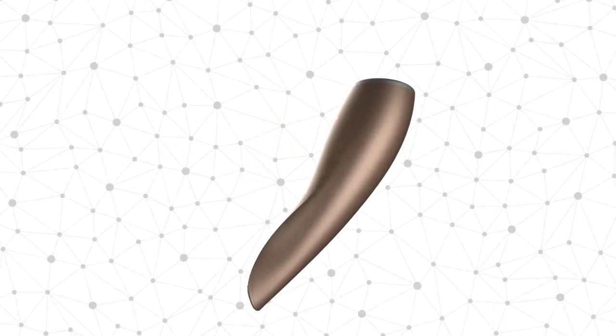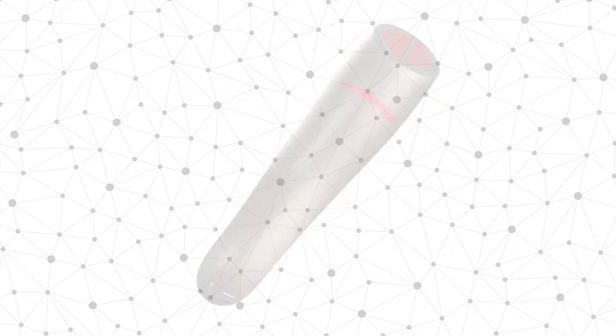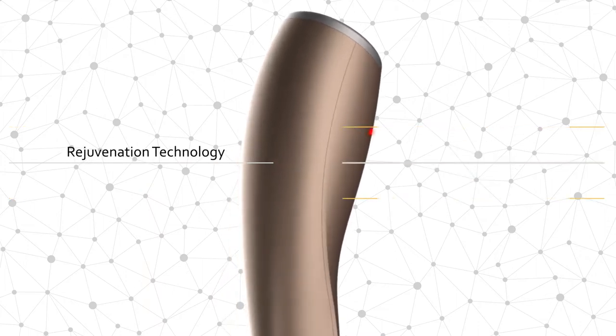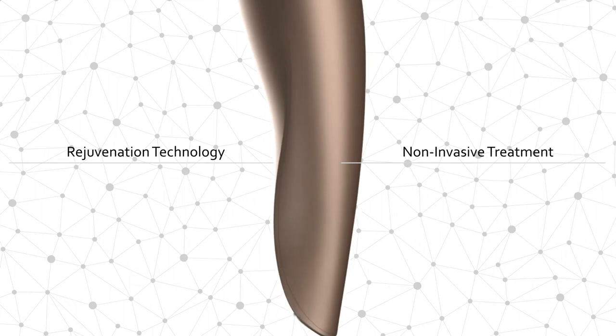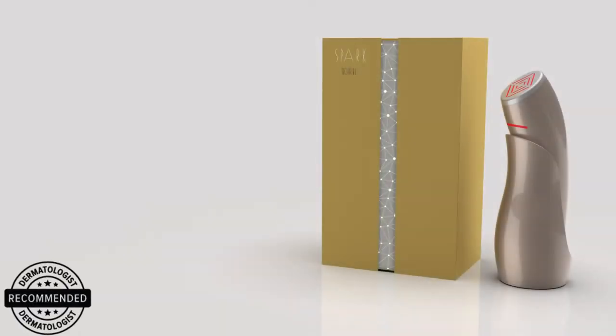It's time to meet the Texture Beauty Spark Photon LED Beauty Tech Device. It provides rejuvenation technology for non-invasive facial treatments that will diminish the appearance of fine lines and wrinkles.